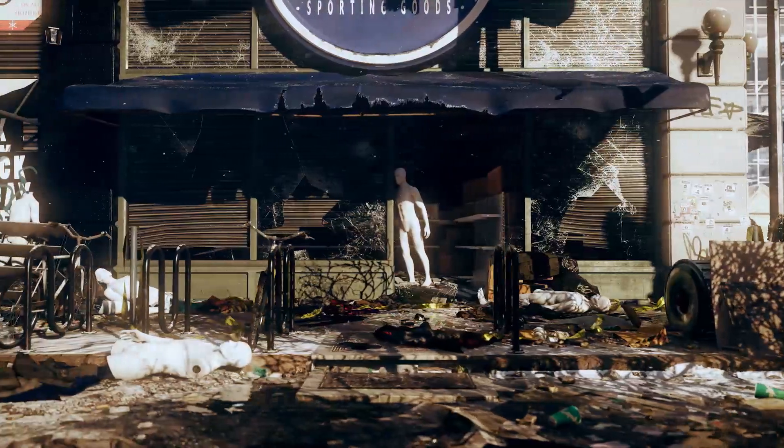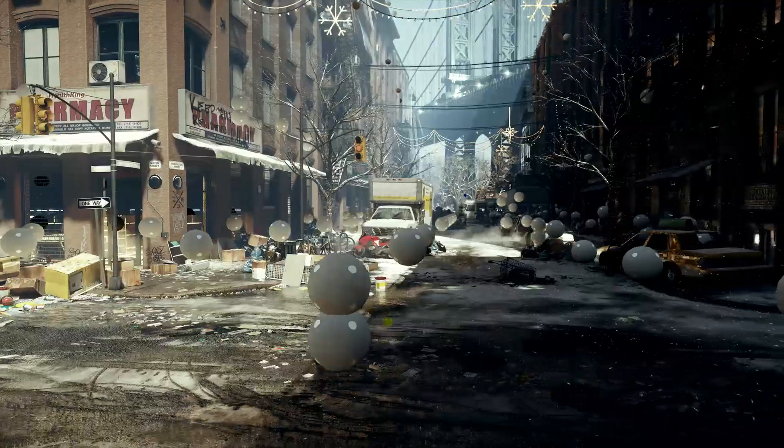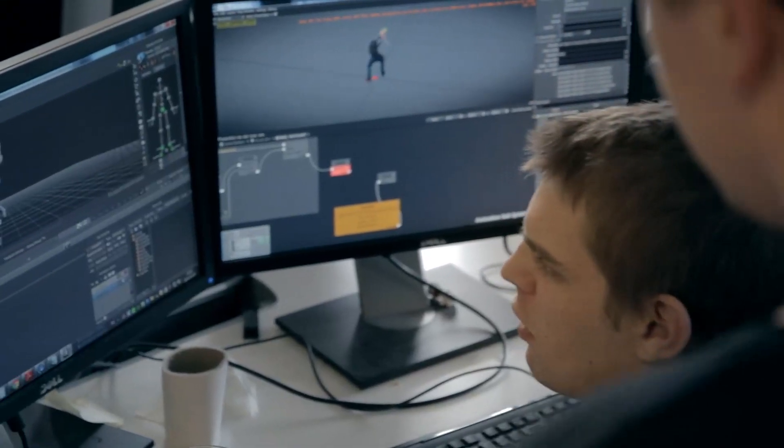We wanted to create an engine that was capable of creating truly next generation of AAA games. But we also saw that as games were getting bigger, so were the projects working on them. And we wanted to go better, not bigger. We all wanted to be smart and not rely on brute force.